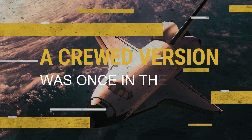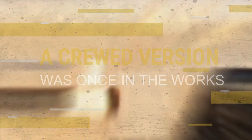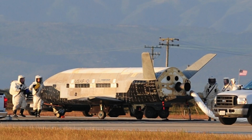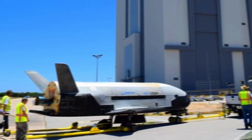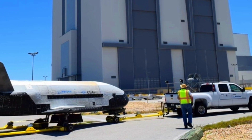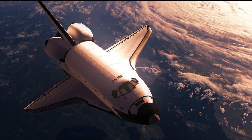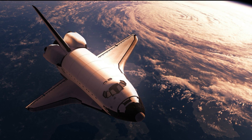A crewed version was once in the works. Back in 2011, Boeing studied different vehicle designs that the X-37B could eventually evolve into. A paper by company engineer Arthur Granz titled 'X-37B Orbital Test Vehicle and Derivatives' mentioned a version called the X-37C that would be larger and able to carry astronauts. But since then, little information about the X-37C has appeared.